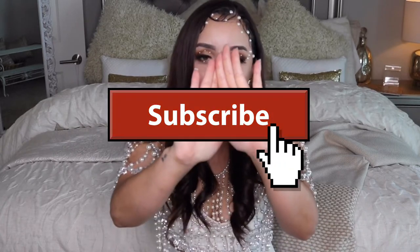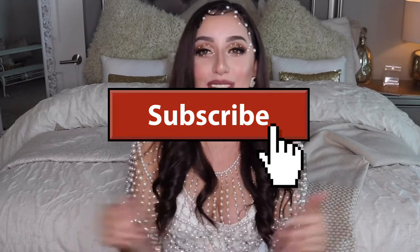Hey guys, welcome back to my channel. My name is Ruby. If you're new to my channel, please stop and subscribe down below. For today's video, it's an exciting one because we are doing an unboxing — I just got a little thing from Gucci and we are gonna open it together.